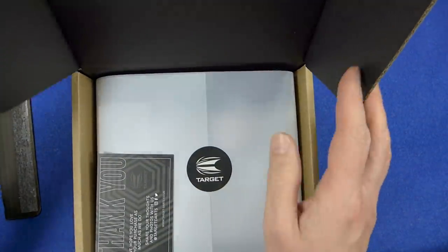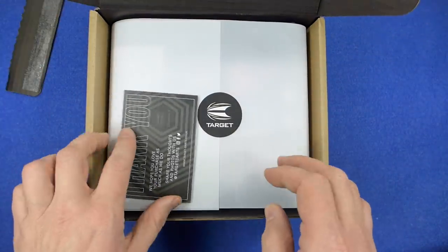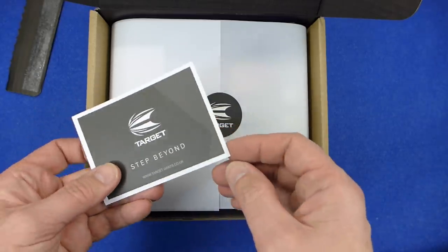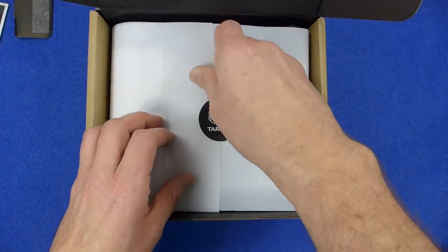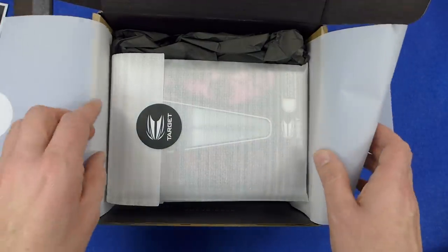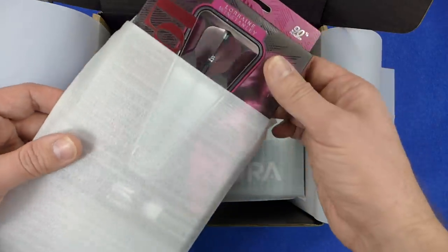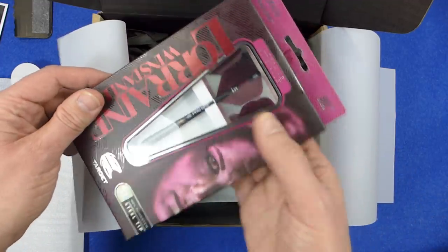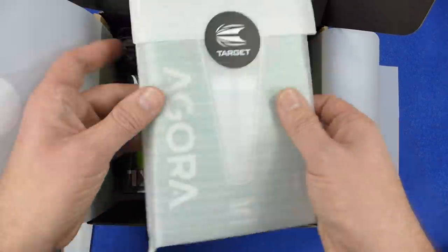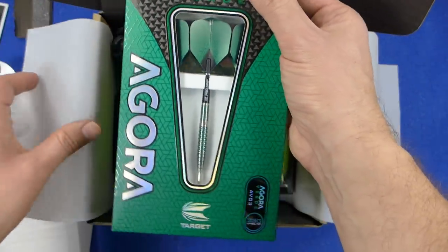So there we go — a fancy Target box. And it says: 'We hope you love your purchase as much as we do. Share your thoughts and photos with us. Target — step beyond.' Quite nicely packaged — very nicely packaged. Even the darts are individually packaged as well. There's the Carinae Winstandl darts — I got them because they're a front gripper and I like the front grip on them. And the Agor Verde — another very nice looking set.